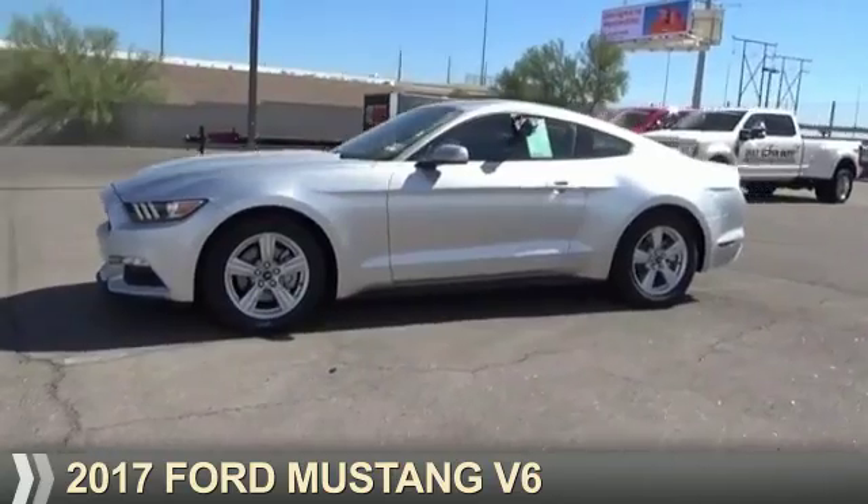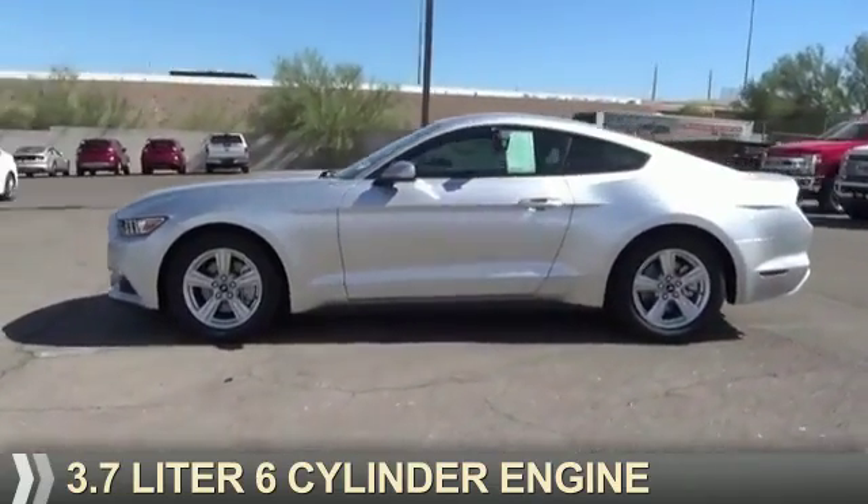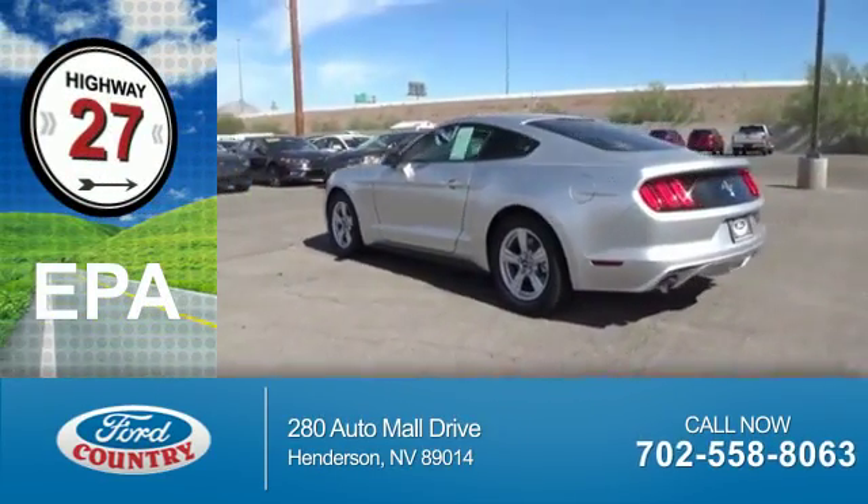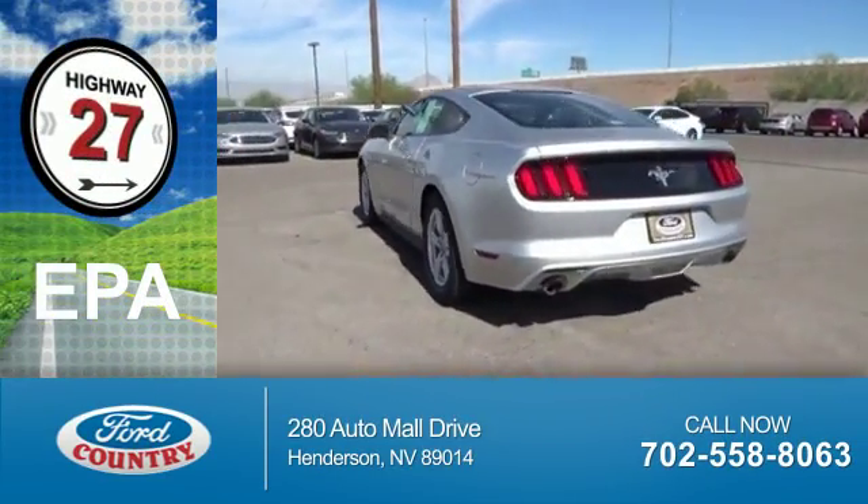It's powered by rear wheel drive, a 3.7 liter, 6-cylinder engine. Great fuel efficiency saves you money by requiring fewer trips to the gas station.